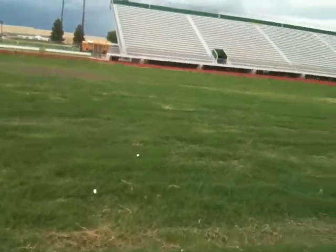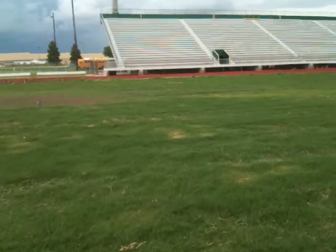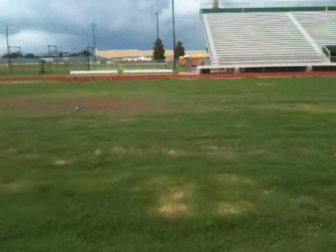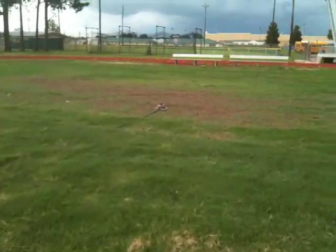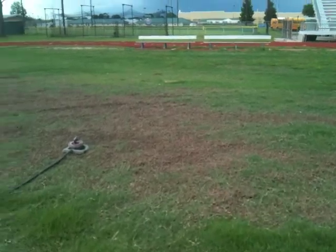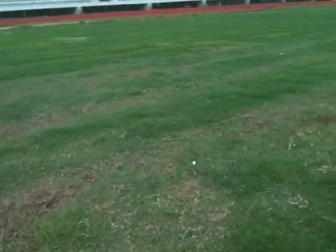Today is July 12. I'm at Central Lafourche High School. Today is 56 days after planting. We've still got a few spots that are a little bit weak, again due to watering problems, but it is coming along real good.